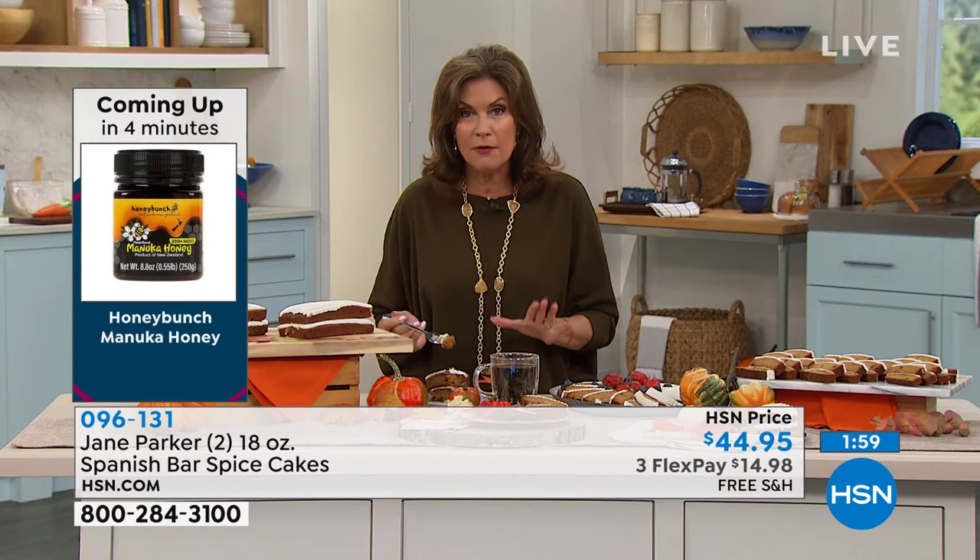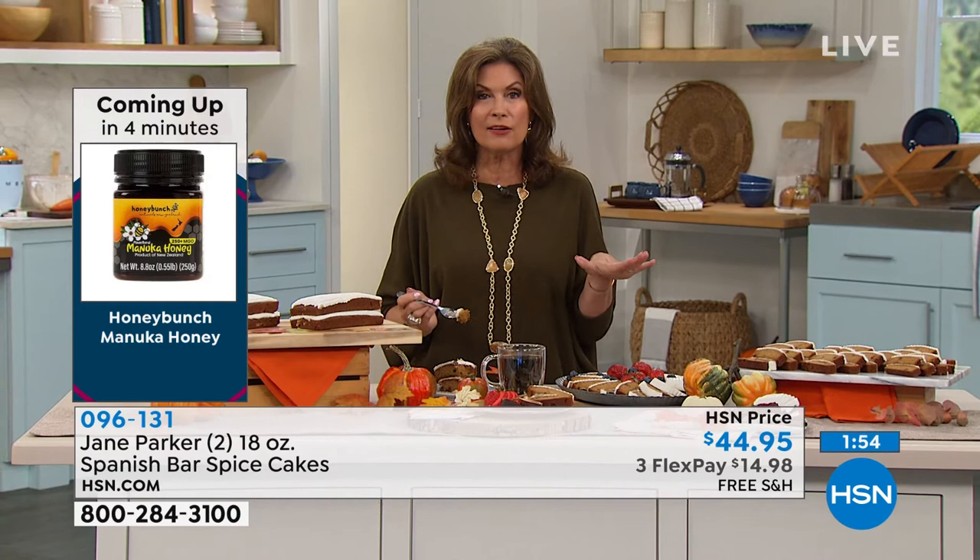You get two of these with free shipping and handling. At least get it home and taste this — it is unforgettable. These are absolutely delicious. I like to warm it up just 10 seconds in the microwave, and then it's almost like it should be illegal, because it's so good.